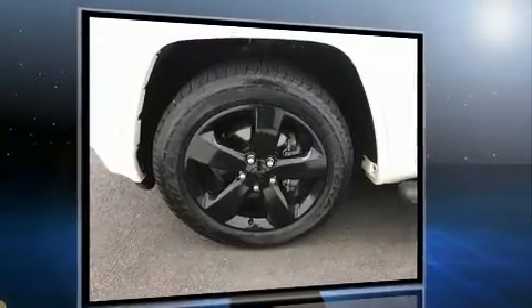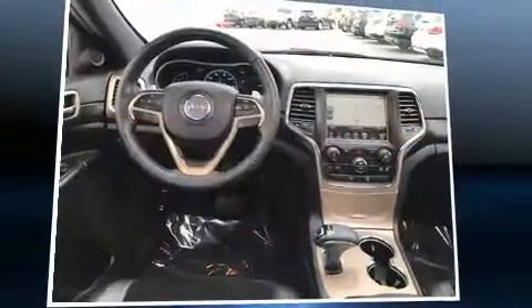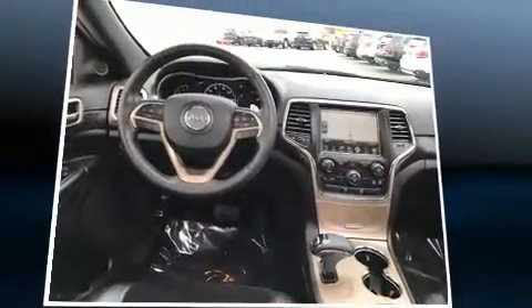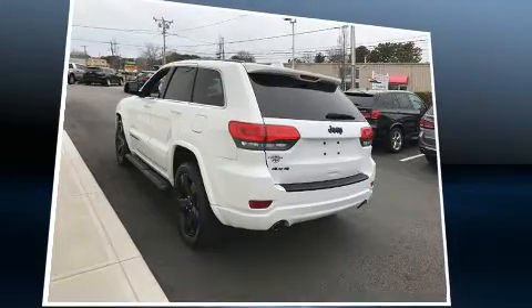It features an automatic transmission, four-wheel drive, and a refined six-cylinder engine. Jeep infused the interior with top-shelf amenities such as a tachometer, a trip computer, an outside temperature display, and power door mirrors and heated door mirrors.